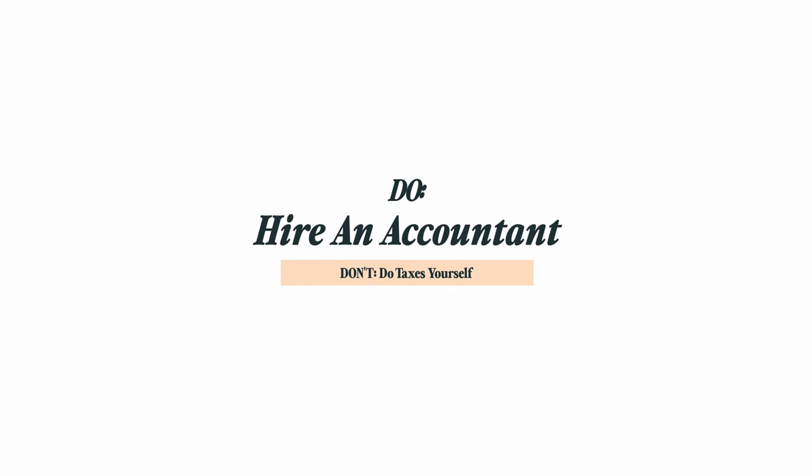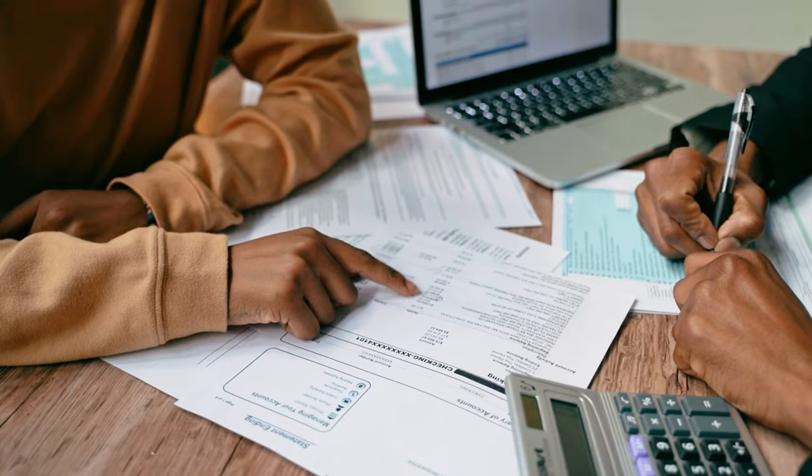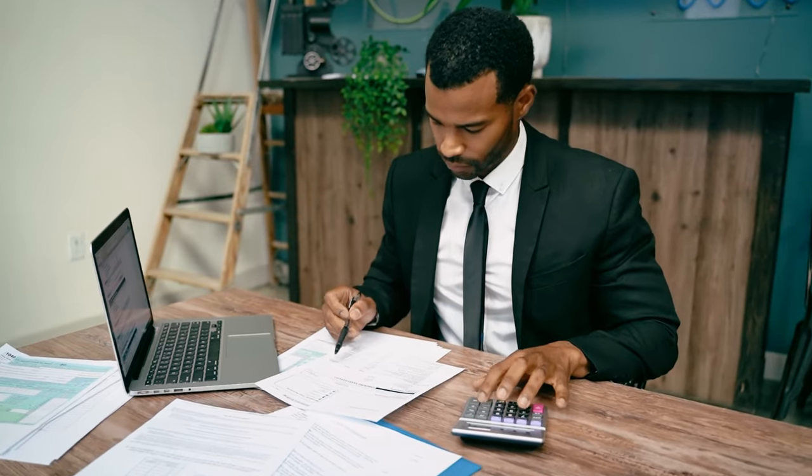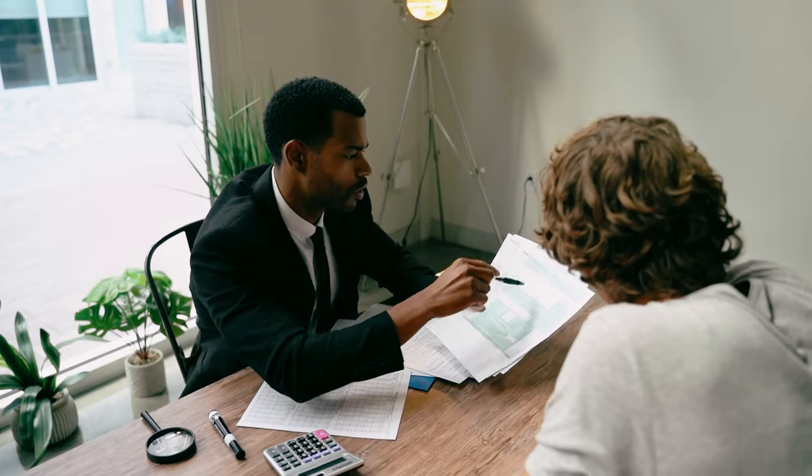Third, you do need to hire an accountant and don't need to do taxes yourself. Wedding photographers are artists, not accountants. Leave the tax time stress to the professionals and hire an accountant to handle your financial affairs. Not only will this free up your time to focus on what you do best, but it will also ensure that your taxes are done accurately, efficiently, and correctly. Plus, an accountant can provide valuable advice on how to manage your finances and grow your business. Your future self will thank you for hiring an accountant to handle the tediousness of taxes.